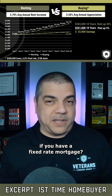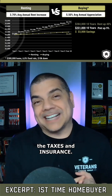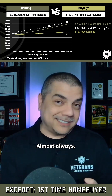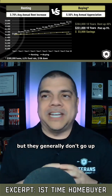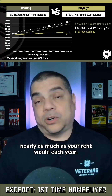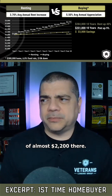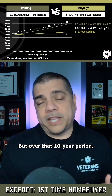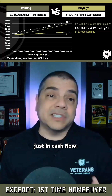You may ask why your payment is going up if you have a fixed rate mortgage. It's because the other two parts — taxes and insurance — almost always go up each year. But they generally don't go up nearly as much as your rent would. That's why you have an increased payment of almost $2,200, but over that 10-year period you're saving yourself about $33,000 just in cash flow.